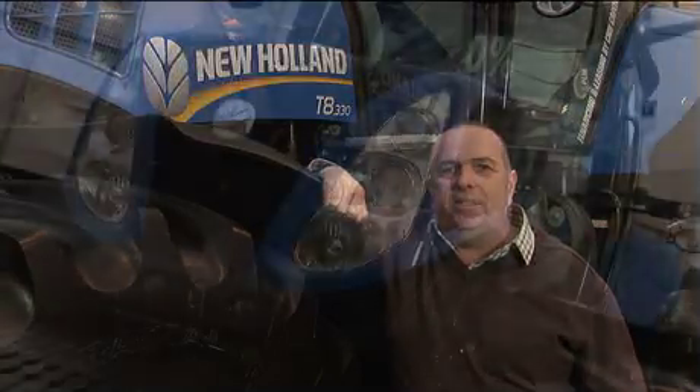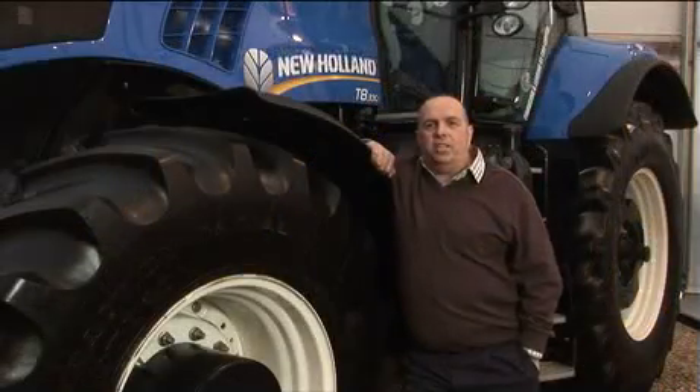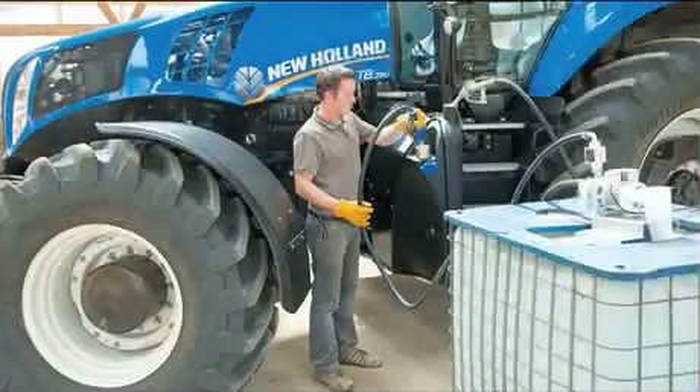One of the main things we've really noticed with the tractor, and the operators have marked on it, is the fuel efficiency of the tractor. We've found that using the AdBlue has been able to increase performance, and over the T750 we had before, we found that it did have a lot more lugging ability. As for the AdBlue, we never found it a real problem at all. We had the IBCs delivered from the local dealer and we situated them right near where we fill up for red diesel, so basically where the boy fills up with red diesel he just fills up with AdBlue.